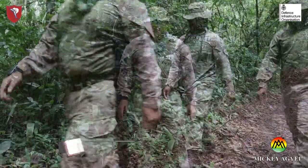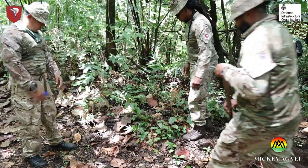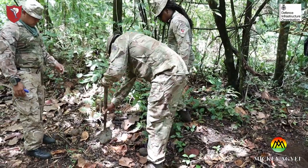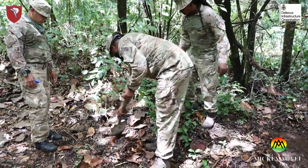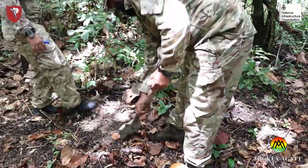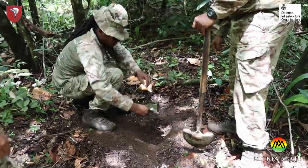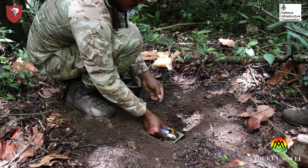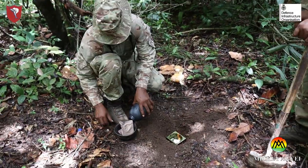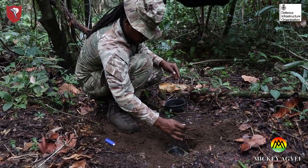I am Mr. Philip Cook, working for BATSUB. I am the training area marshal managing the training estate and conducting monthly inspections. My team and I conduct monthly inspections to ensure the environment is not destroyed. For example, to avoid bushfire, all naked fires are put off and the area restored without leaving any traces.